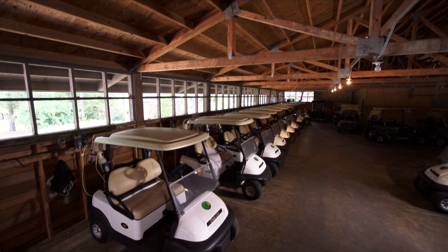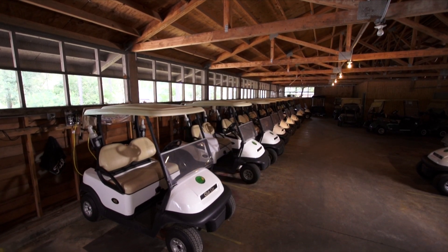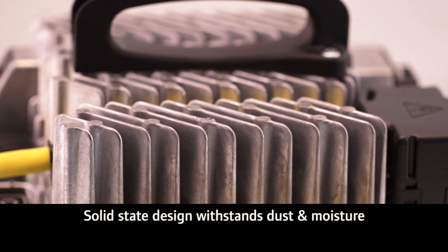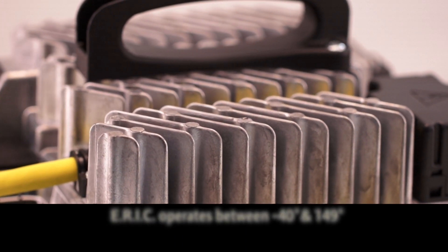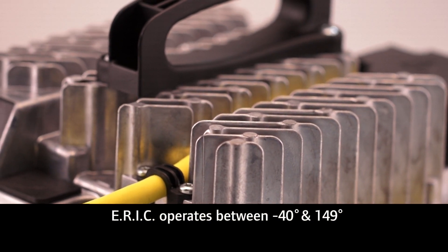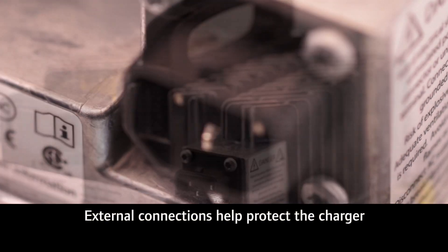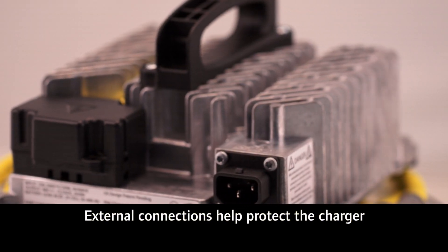And since we all know that cart barns aren't exactly free of dirt and debris, and that accidents have been known to happen, ARIC is capable of standing up to more than its share of punishment. ARIC's solid-state design withstands dust and moisture and operates between minus 40 degrees to 149 degrees. And if a cord is snagged, external connections for AC and DC cords help protect the charger's internal components.